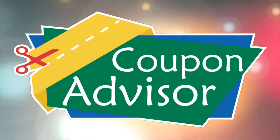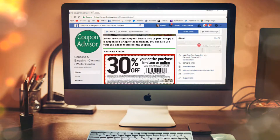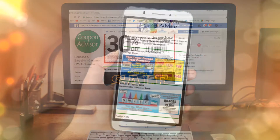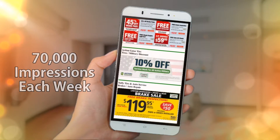Welcome to Coupon Advisor. Finally, there's a new high-tech solution to distributing your company's coupons and promotions in the Claremont-Wintergarden area. Using various web-based platforms and an innovative cell phone app, your coupons and promotions can make 70,000 consumer impressions each week.